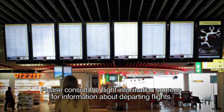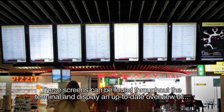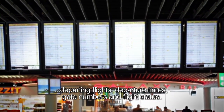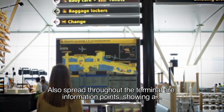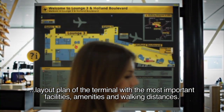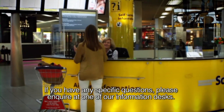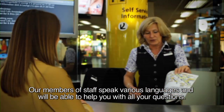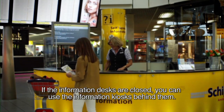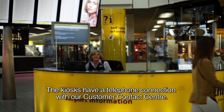Please consult the flight information screens for information about departing flights. These screens can be found throughout the terminal and display an up-to-date overview of departing flights, departure times, gate numbers and flight status. Also spread throughout the terminal are information points showing a layout plan of the terminal with the most important facilities, amenities and walking distances. If you have any specific questions, please inquire at one of our information desks. Our members of staff speak various languages and will be able to help you with all the information. If the information desks are closed, you can use the information kiosks behind them. The kiosks have a telephone connection with our customer contact centre.